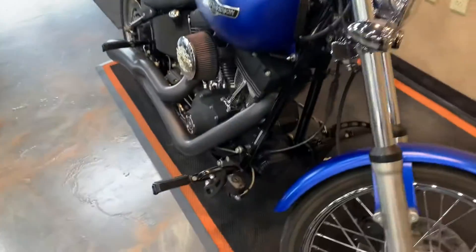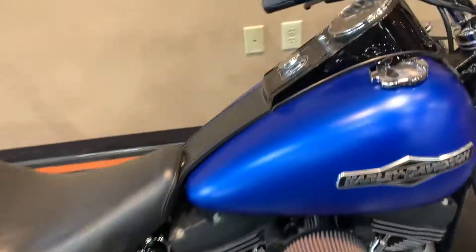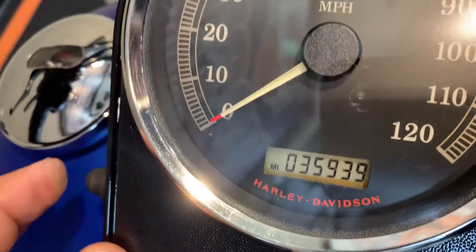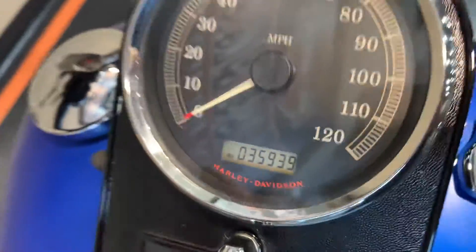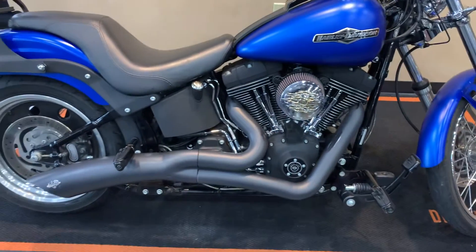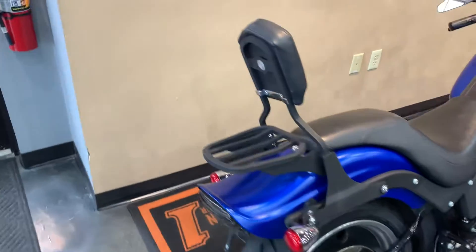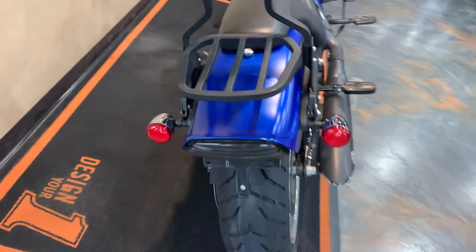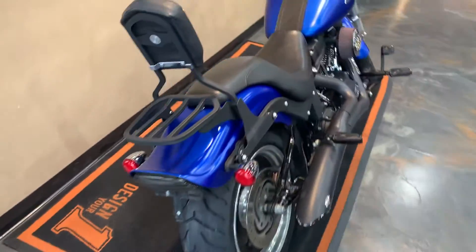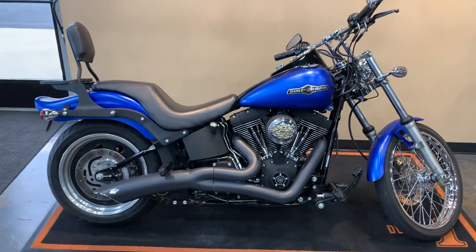Lowers, Harley grips, air intake, two-into-one exhaust. Miles on this are 35,939. Here we have a detachable backrest, LED tail light. We've got this denim blue Night Train here.